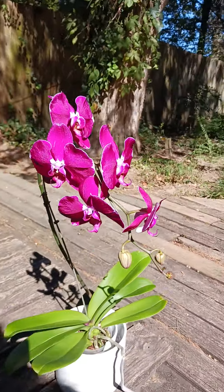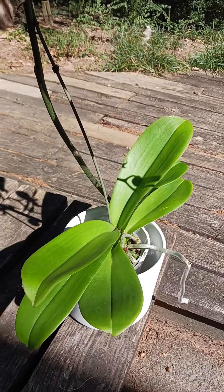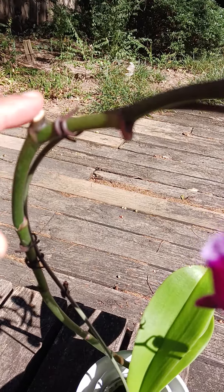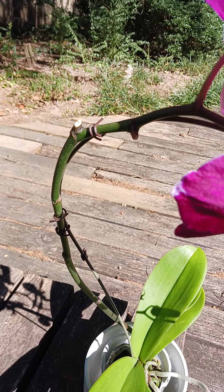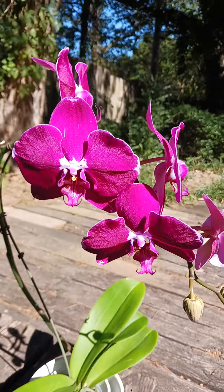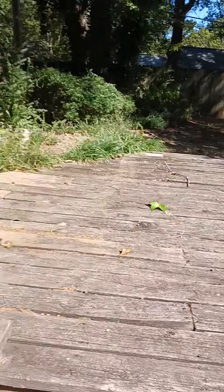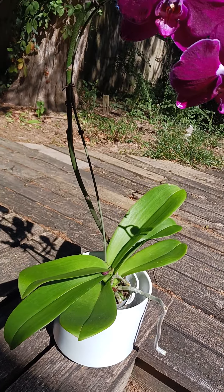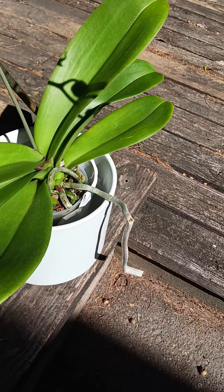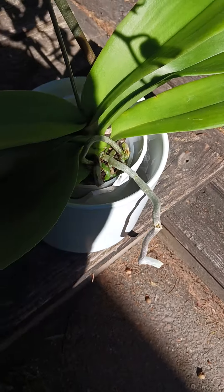Luckily, although it looks like someone dropped it, it wasn't really damaged. It looks like there was a branch coming off the flower spike, but the cut is so dry and old that spike was probably cut a long time ago. The flowers weren't damaged, the leaves weren't damaged, the spike wasn't damaged. You have some thick long roots here, though they're cracked in certain areas just because they're so long.